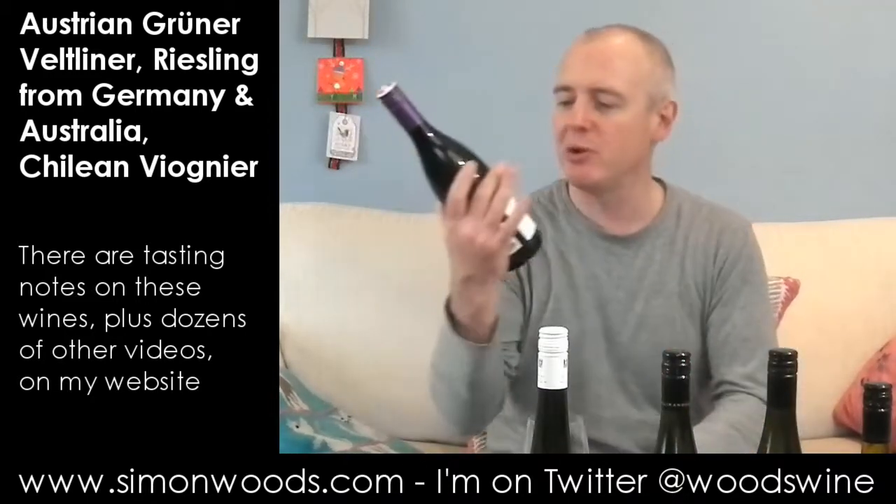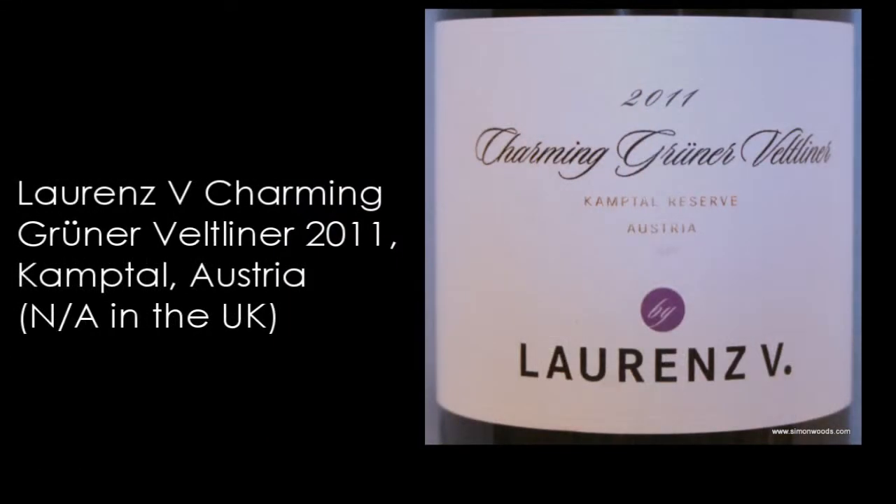We'll kick off with the Grüner Veltliner, which is the Lorenz 5 Charming Grüner Veltliner from Kamptal — Kamptal Reserve. Vintage is 2011.